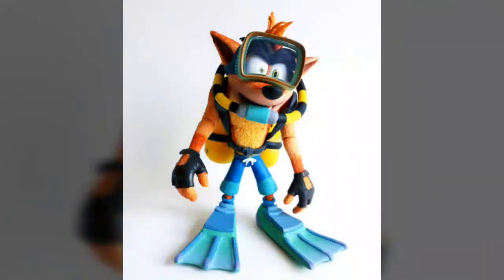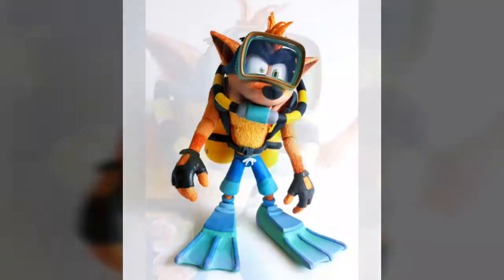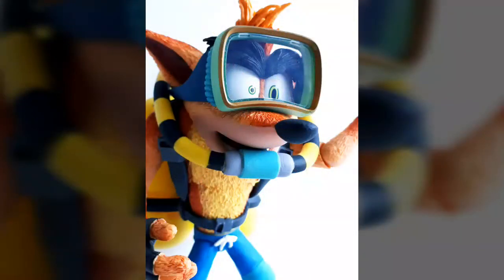NECA's sculpting work has always been one to raise the bar, and the level of detail incorporated into this particular figure is no exception to the rule. Crash's body is covered in a very nice furry sculpt that extends from the top of the figure's head and covers the body in its entirety. This fur is then coated in transitioning shades of orange and yellow, which do a very nice job of giving this already impressive piece some extra depth and character, while subtle dry brushing allows even the smallest details to really pop in person.